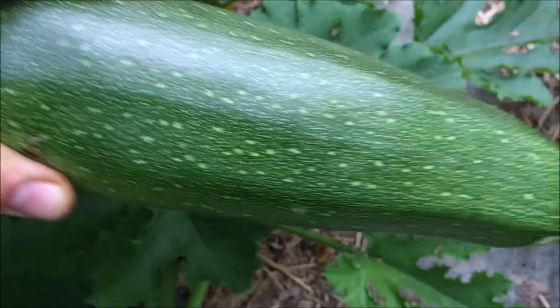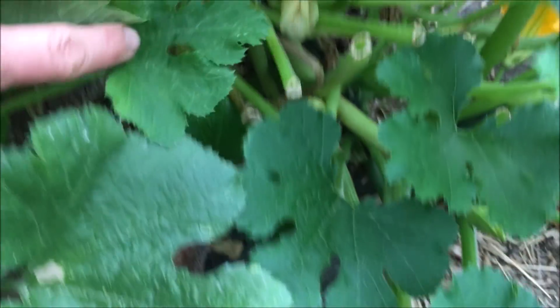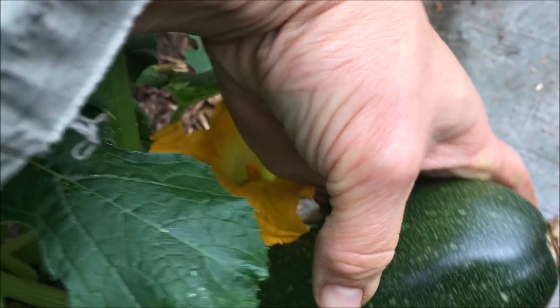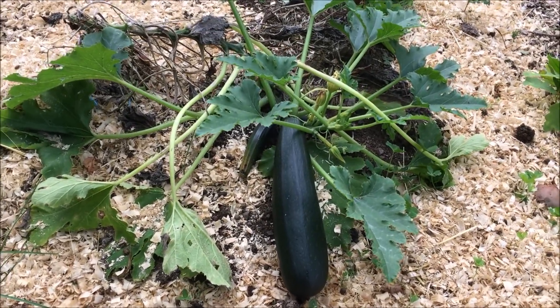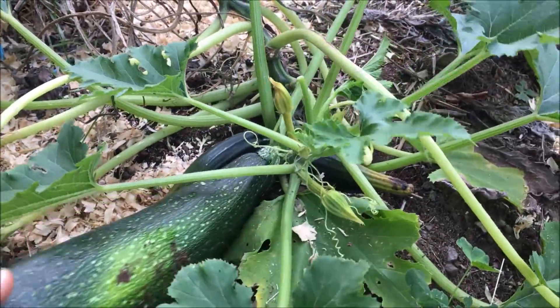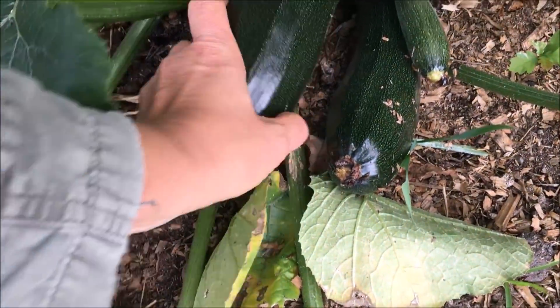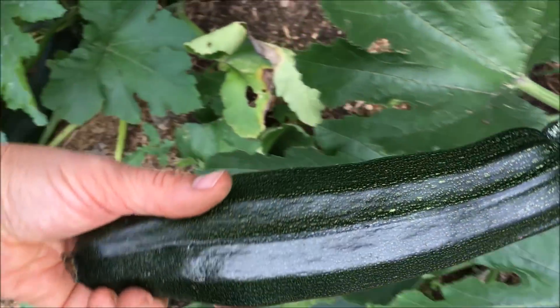Die Zucchinis im Gewächshaus sind auch an die Ziegen gegangen. Die haben in diesem Teil ganz gut gewachsen, zumindest die hier im Bildkasten. Die zwei, die ich in den großen Töpfen hatte, haben sich nicht so wohl gefühlt. Darum habe ich die von der Zeit noch nach draußen gepflanzt – das haben sie auch ganz gut mitgemacht. Und die großen, die hier im Freiland von Anfang an stehen, die werfen auch noch laufend Früchte ab. Mia freut sich.